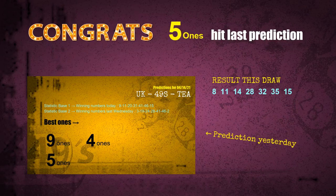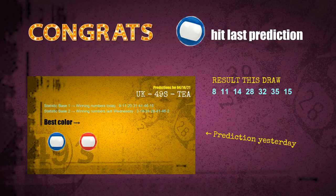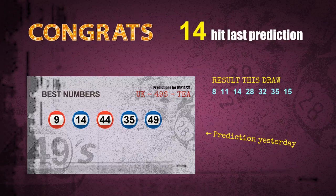Five ones are hit. Blue balls are hit. Number 14 is hit. Number 35 is hit. Congrats to all winners. We will now tell you how to find out winning numbers for the next draw, step by step.